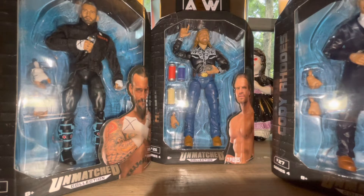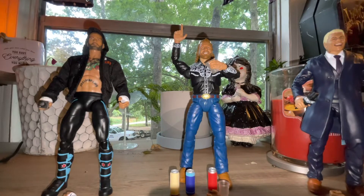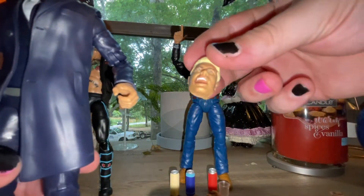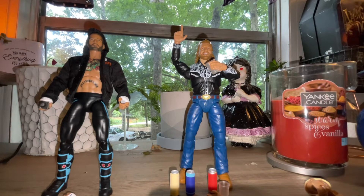Here we have everybody out of their packaging - liking what I'm seeing so far, everything looks super cool. We got Cody Rhodes here. The head sculpt looks good, I really like this Cody head sculpt - not so much the grunting/yelling one but this one is great. This Cody feels really cool, I like the jacket. I know a lot of people were upset about the long jacket but I don't mind it. You can see the neck tat peeking out at the top. He comes with an AEW microphone and two fist hands.